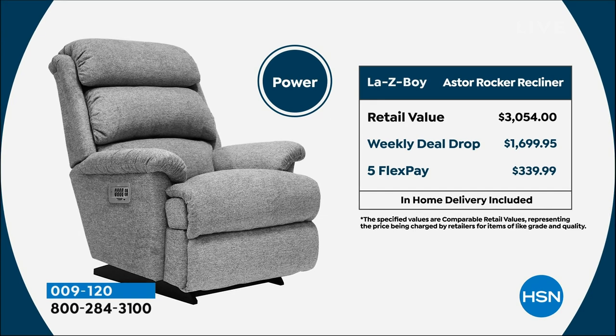The other option is the power. I lean more towards the power because there's an infinite number of ways you could customize this — whether it's your legs, your head, you could just kick back and relax. The price on the power is over $3,000 at retail. We're doing it for $1,699. We're offering the power today for less than the price of manual at retail.